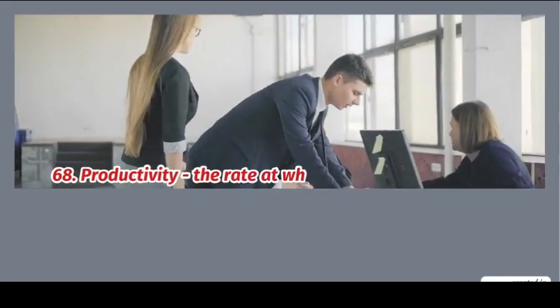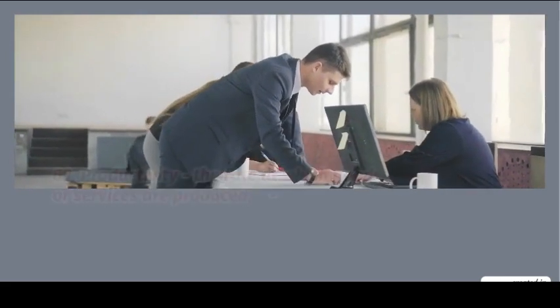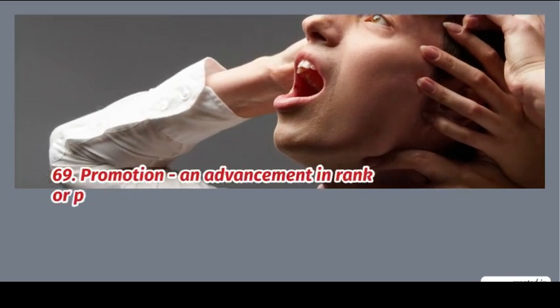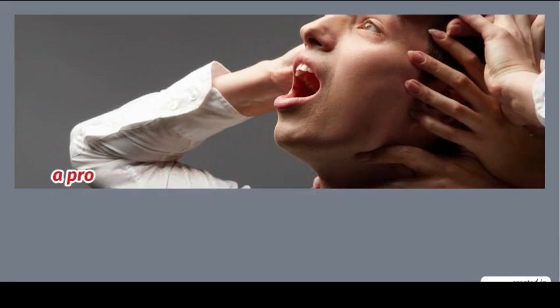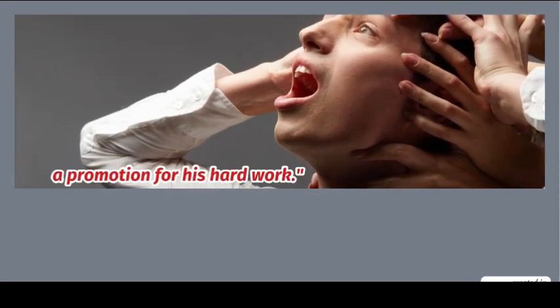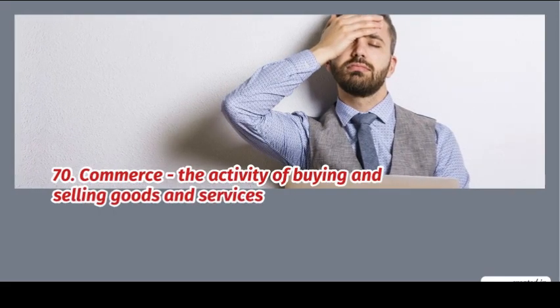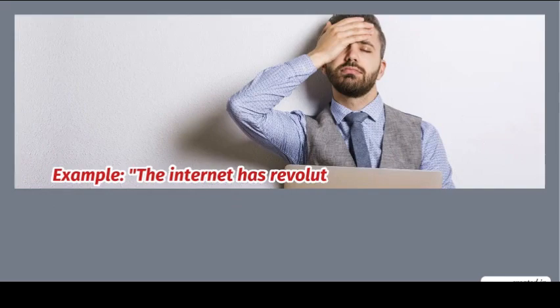68. Productivity: the rate at which goods or services are produced. Example: regular breaks can boost productivity. 69. Promotion: an advancement in rank or position. Example: he received a promotion for his hard work. 70. Commerce: the activity of buying and selling goods and services. Example: the internet has revolutionized commerce.